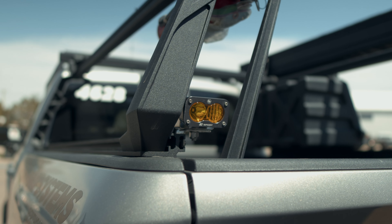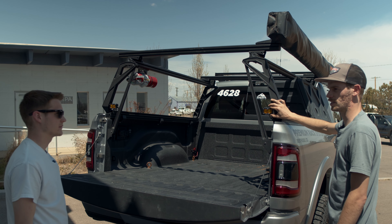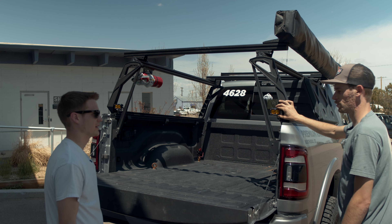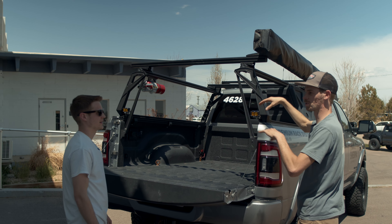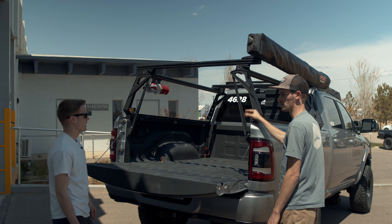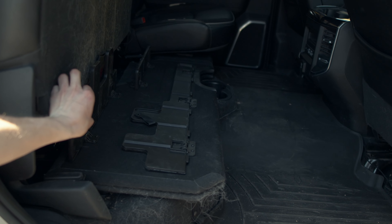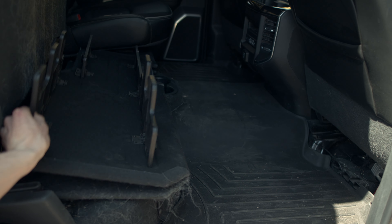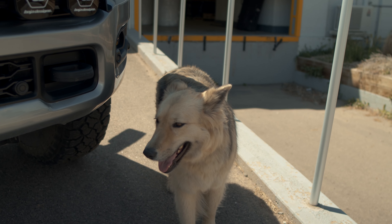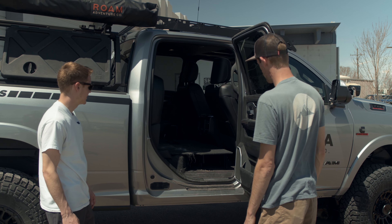It looks like we have a couple Baja Designs lights back here as well — S2 Sports, just as a generic chase dust light. It's really huge when you're out in nasty dust or silt to have good bright rear-facing lights so people can see you. It's also nice if something happens and I'm sitting on the side of the road changing a tire — I can point these at the ground and it'll be bright enough that someone will know something's going on. Inside, the back is completely stock. The Ram comes with a seat delete option where it folds up underneath, and you can flip it down to create a nice platform — great for my dog on long trips.